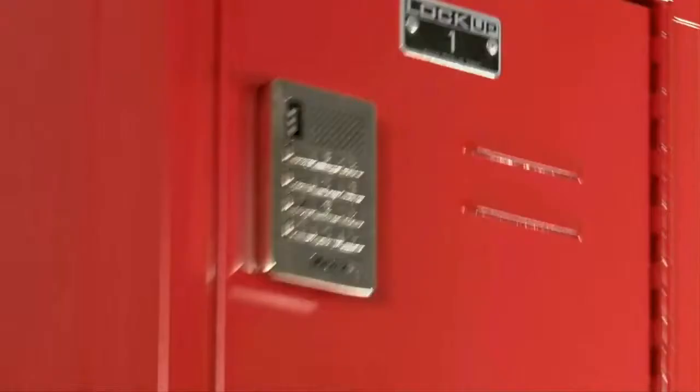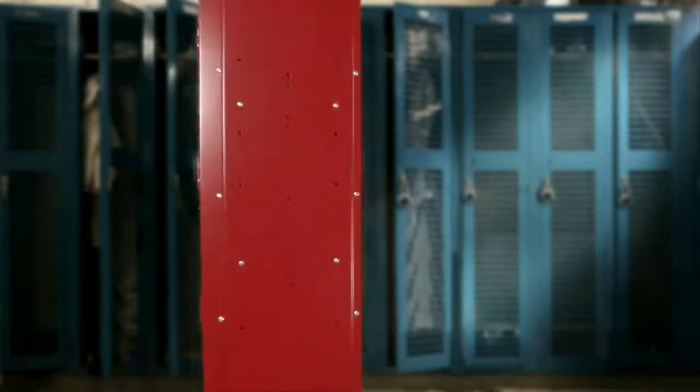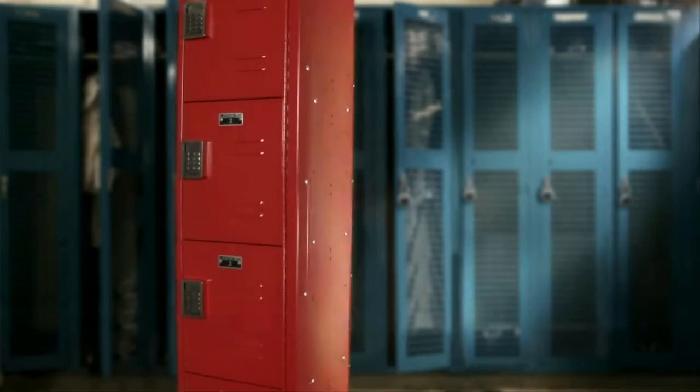A space occupied by a bank of lockers fails to realize the full earnings potential of your retail floor space. By reducing the number of needed lockers with the same shared use option, Lockup optimizes your location's floor plan.